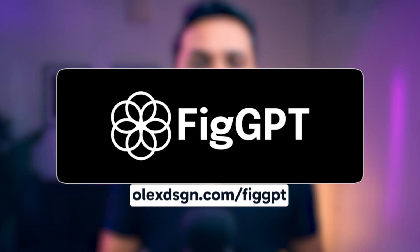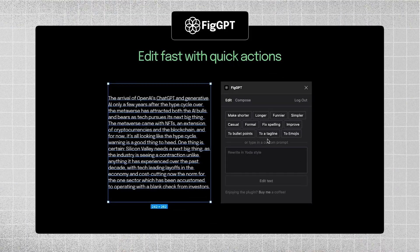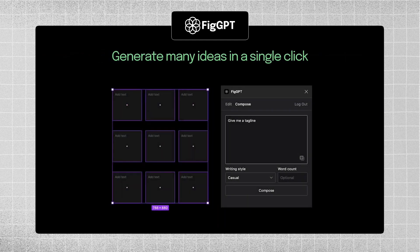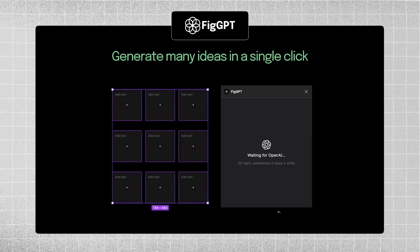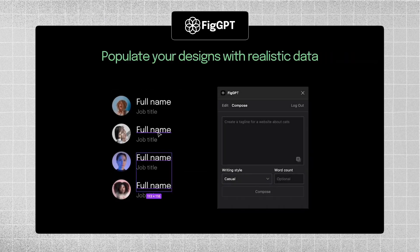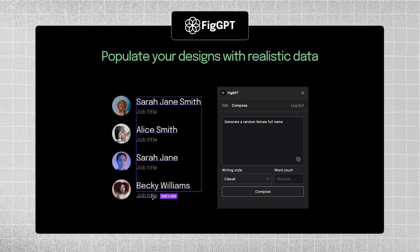The second plugin is FigGPT. It allows you to easily change the style, length, or formatting of text in just one click. FigGPT helps you generate numerous ideas and compose them in the context of your design project. You can also populate your designs with realistic sample data.